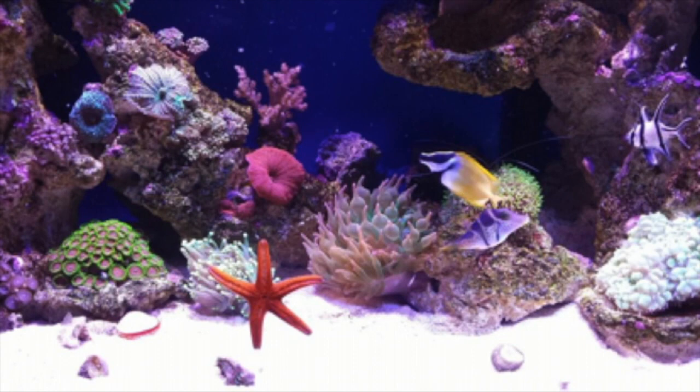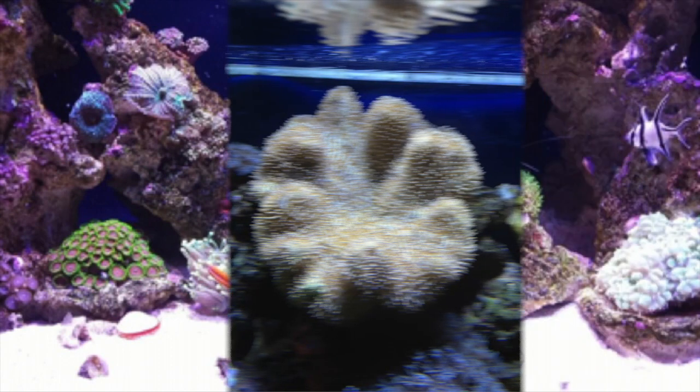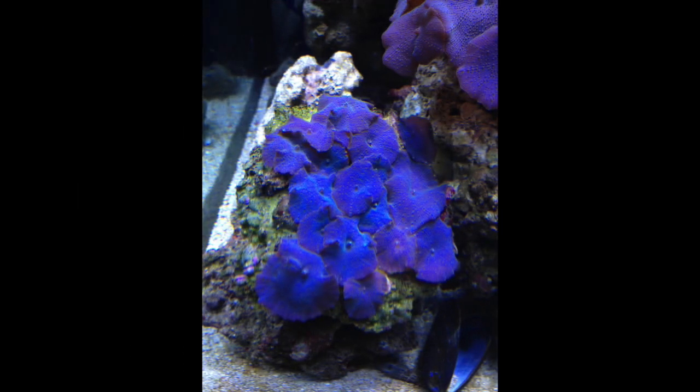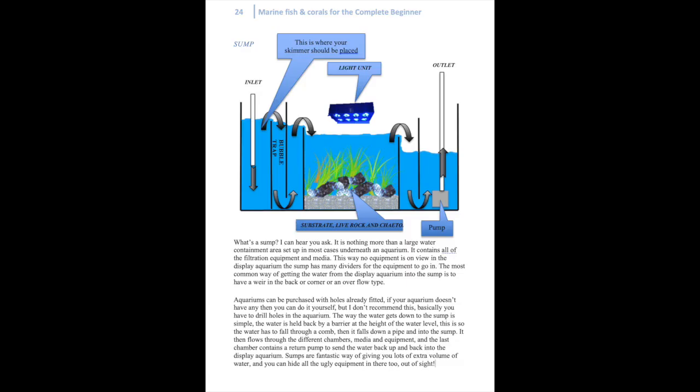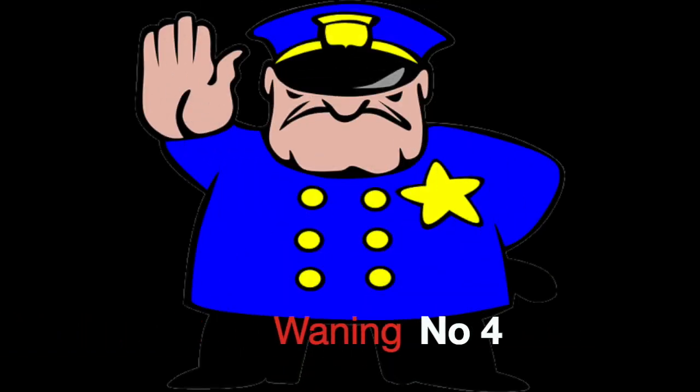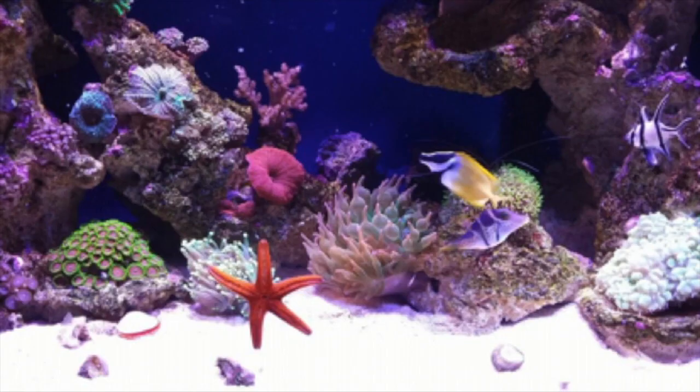September. As long as your ammonia levels are zero, then you could add a few small soft corals. Now would be a good time to check any filtration and clean any media, and renew any media that requires changing. Warning number 4: don't use tap water to rinse any filter media. Collect some water out of the aquarium and use that to clean the media. Remember, tap water kills.